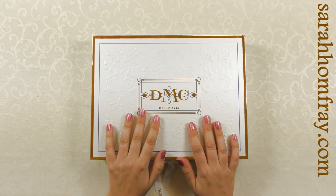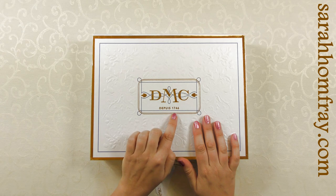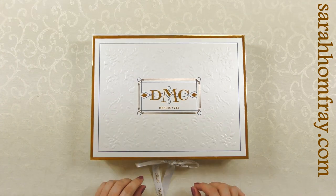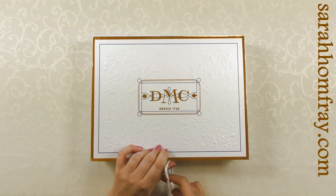So this is a special edition item from DMC — it's not new. This was for 2016, for their 270th anniversary. Let's open it up — it's got beautiful DMC ribbons on it.